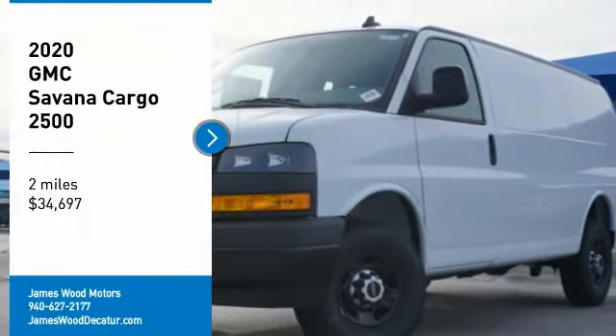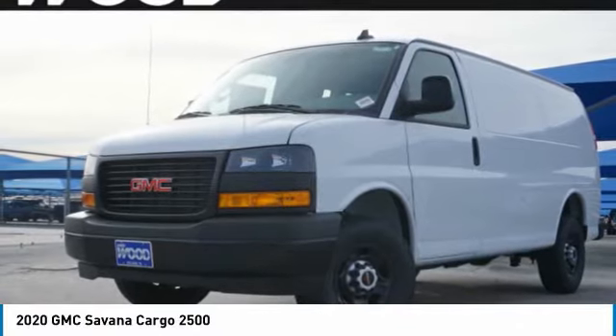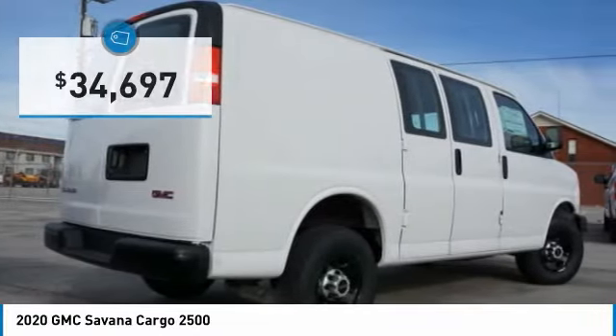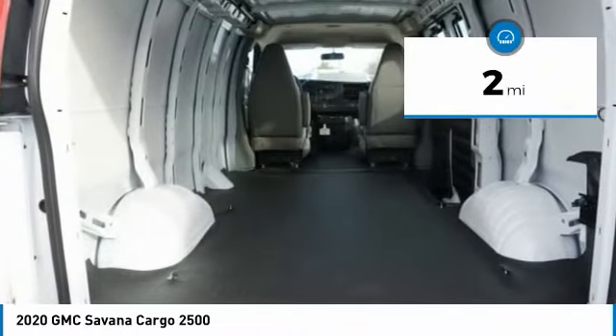Stop by and take a look at the 2020 Savannah Cargo — the GMC Savannah. All the cargo you can carry, at a price you can afford, priced below $35,000. This vehicle has less than 100 miles.